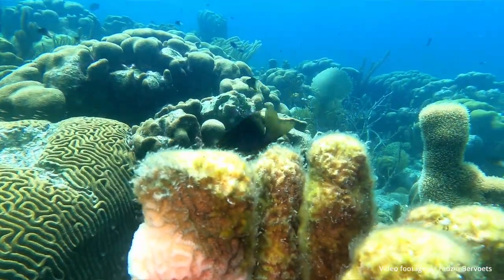It was first reported in Florida in 2014, and it was devastating. It affected like 30% of the reefs or more, and in some reefs like 90% of the corals died. Then it started spreading south, and we've just now detected it in Bonaire.